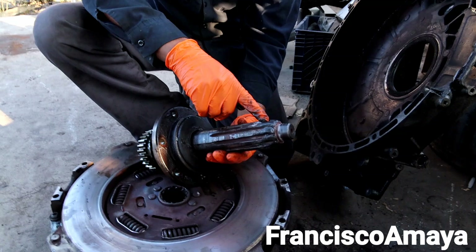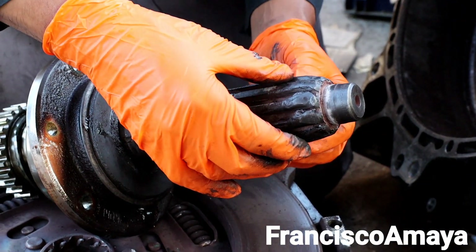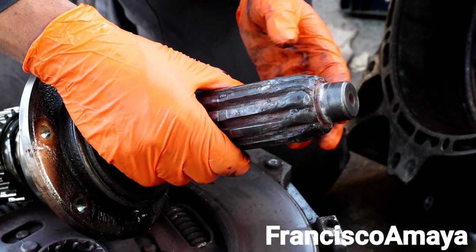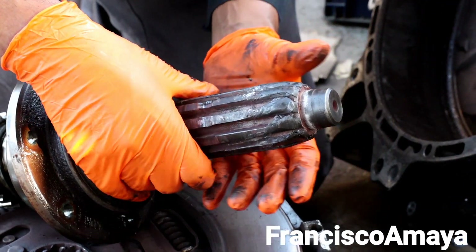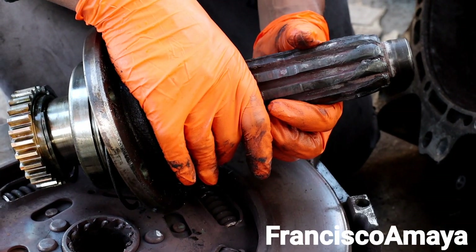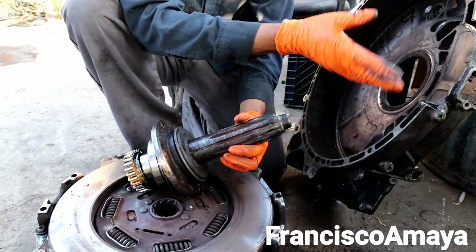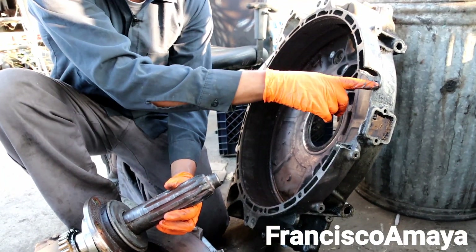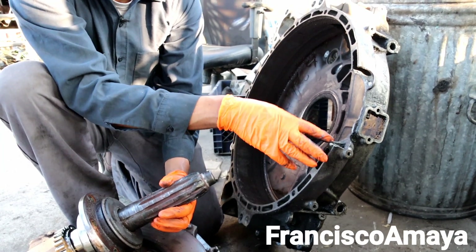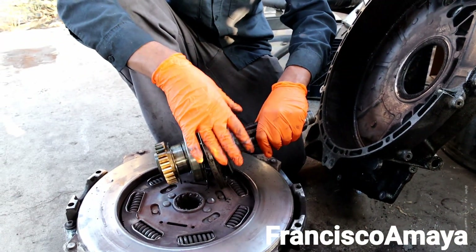We have here the input shaft of the transmission. See how this input shaft looks — it was completely damaged, completely destroyed. You can clearly see that when the transmission fell, it was applying pressure just on the input shaft. It was the only thing holding it, and everything else was completely loose. That's the reason why these two broke — they were taking the maximum amount of pressure.